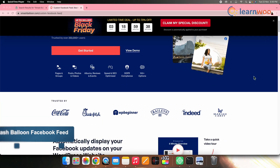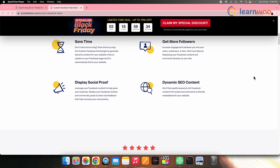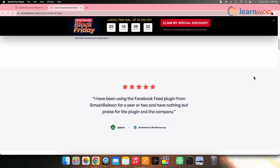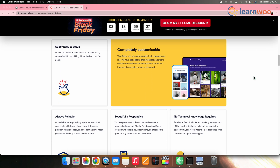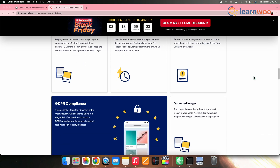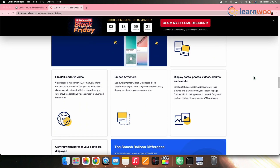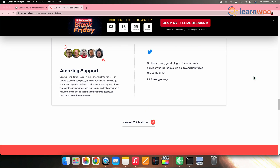On number six, we have Smash Balloon Facebook Feed. Smash Balloon Facebook Feed is one of the leading Facebook feed plugins that helps you to show your Facebook feeds on your WordPress website without writing a single line of code. You can even customize your social media feed so it's precisely how you want it on your website. The plugin also adapts to the WordPress theme easily. You can also share your feeds from Instagram, YouTube, and Twitter.